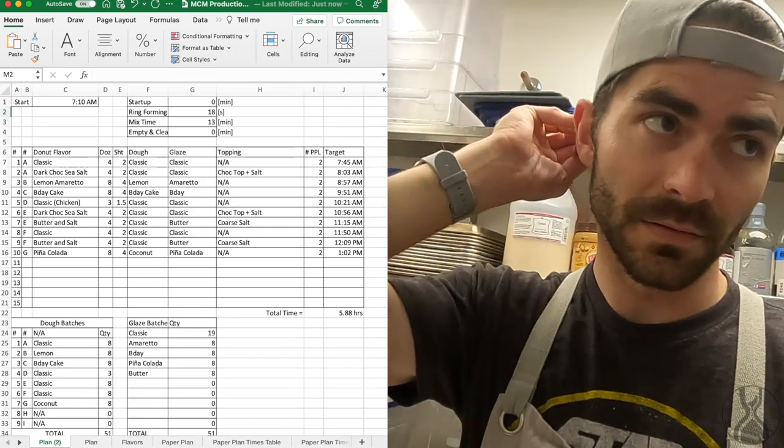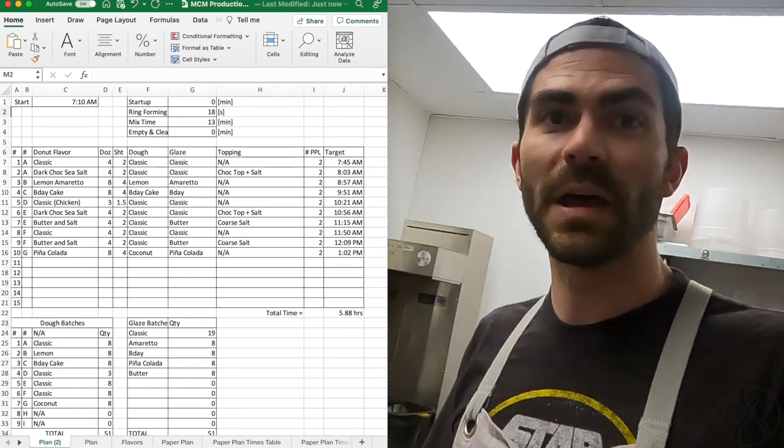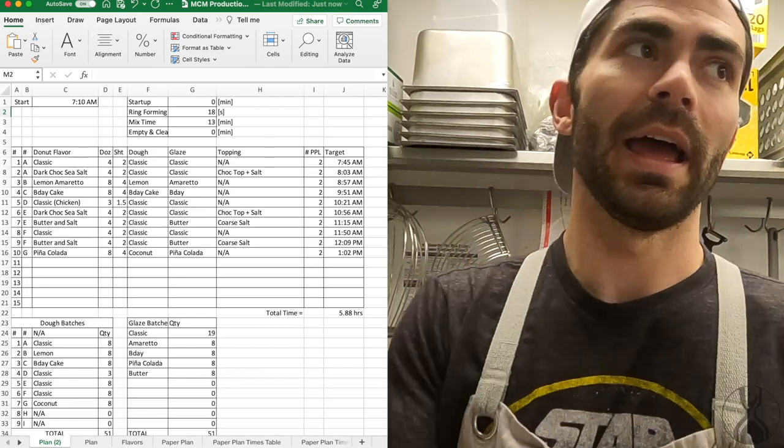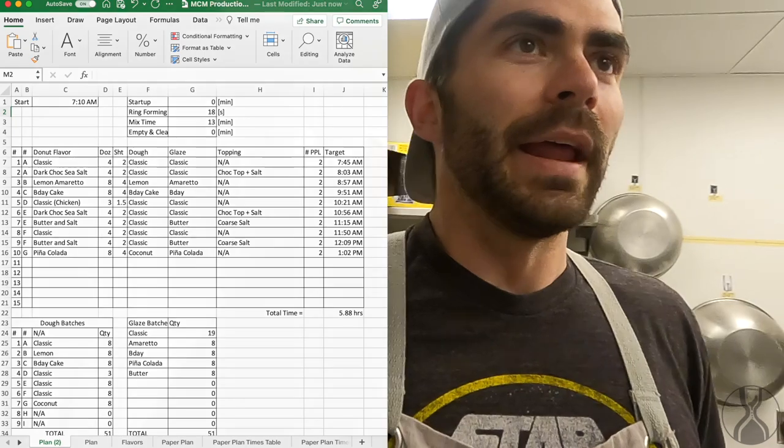Ever since we were in the shared commercial kitchen, my wife and I would have events with our donut truck and we'd have to be at a certain place at a certain time. I had to have all the donuts made and delivered at a set time. At the beginning I had no idea how much time it took to make donuts. I would take time-lapse videos of myself making donuts to extract time study information.